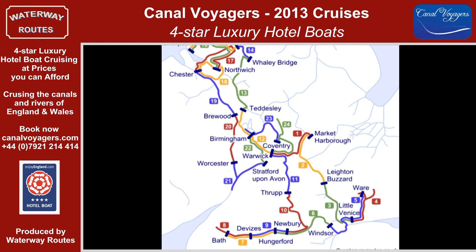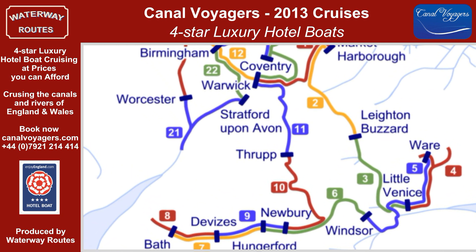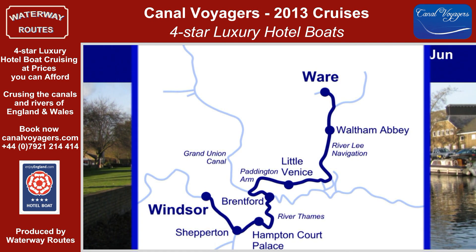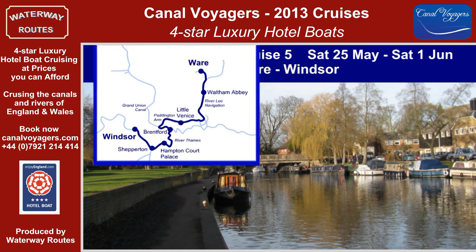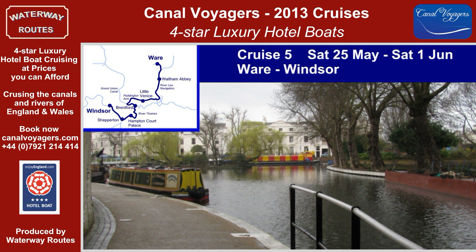The hotel boats now return through London to reach the River Thames and the Kennet and Avon Canal to Bristol. Cruise 5 starts with the rural delights of the River Lee, before reaching the bustling atmosphere of Islington and Camden and the oasis of Little Venice.